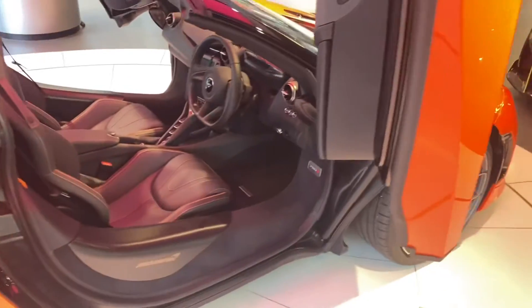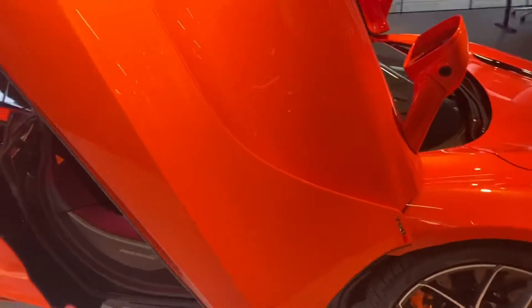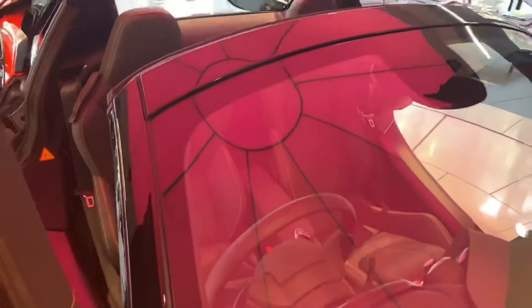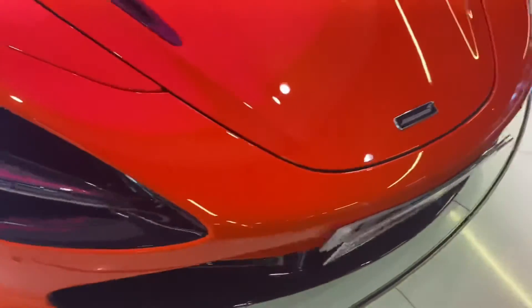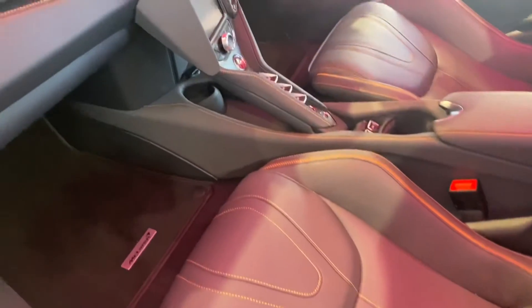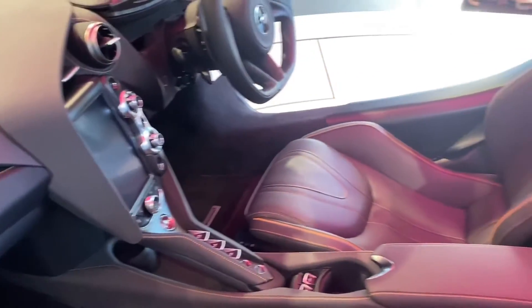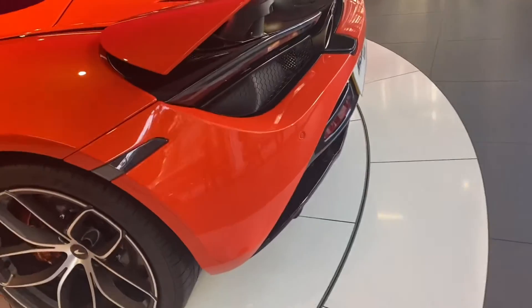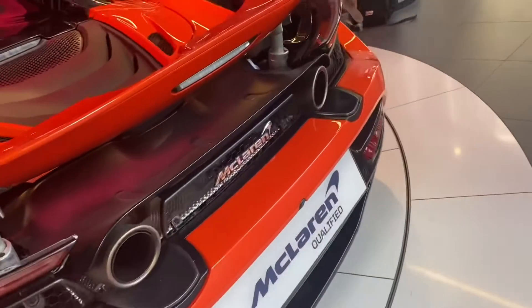It has carbon body panels, absolutely beautiful interior and exterior. The interior has got multiple carbon parts, a beautiful exhaust, rear ends, front wings — everything.